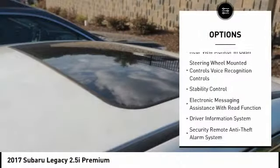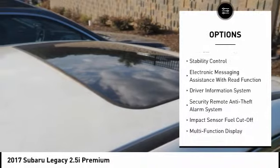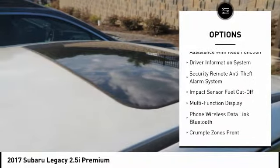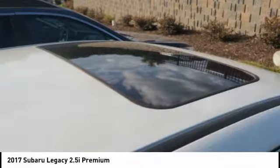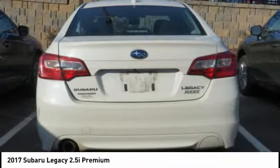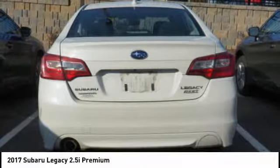Stability control, traction control, power steering, cruise control, airbags, front seat dual seat cushion, trip odometer, trip computer, power brakes, child safety locks, audio, internet radio, Pandora.